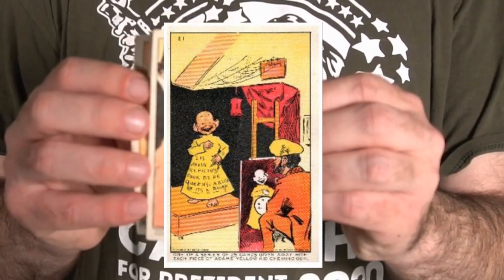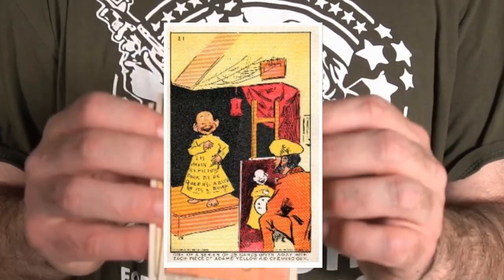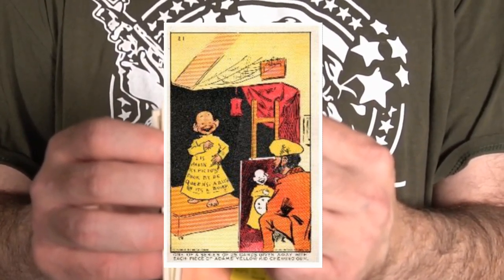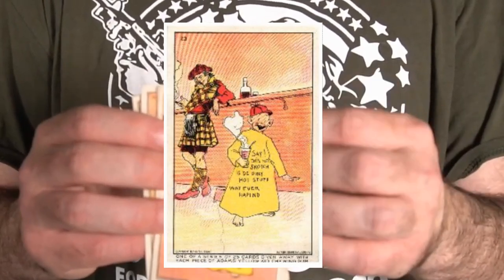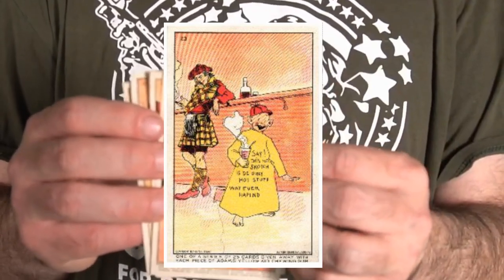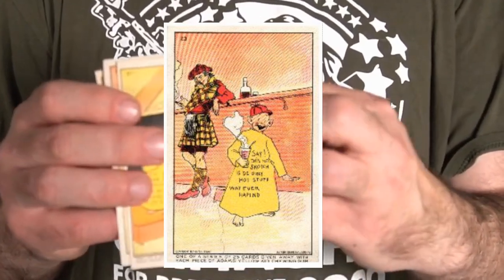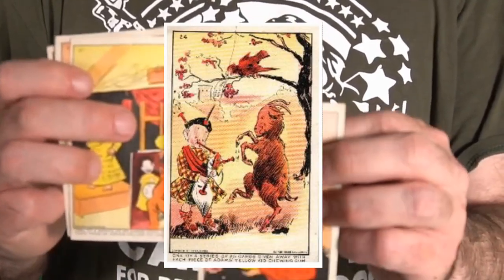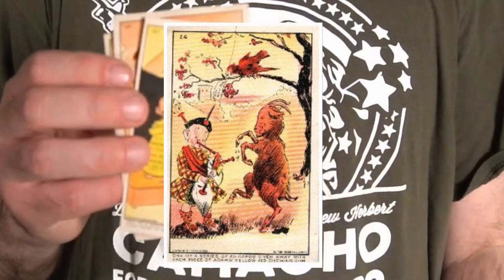Now there are two different versions of these. They both carry the same cataloging number, but one version has real small numbers like this. There's a set of 25 of these. A complete set of all 25 cards from this set will sell between $1,200 and $3,000 depending on the condition. Now as these being the first set, there is nothing on the backs of these.